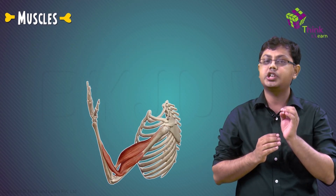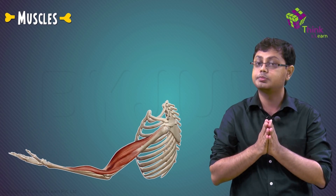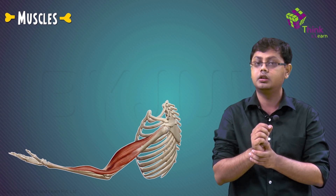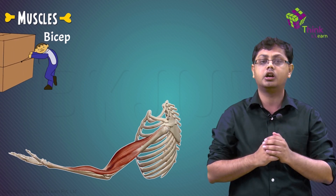The muscle can do just one thing — that is to pull. How are we able to achieve such complex movements with the help of muscles which are capable of doing just one thing? Our muscular system has developed this amazing system of helping each other out.